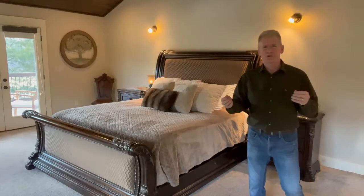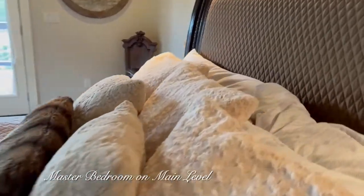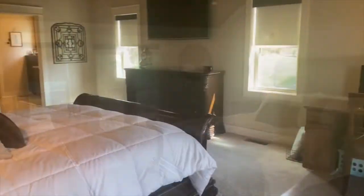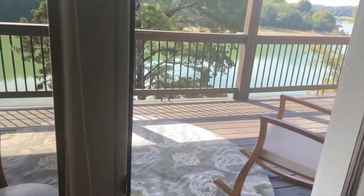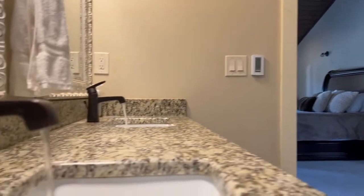Here we have the all-important master bedroom, and it really ticks two of the most important boxes: comfortable and spacious — and this one is definitely that. Nice high vaulted ceilings, a great ceiling fan, reading lights over the side of the bed, a walkout to the deck, and of course a fantastic en-suite bathroom with a great walk-in closet.